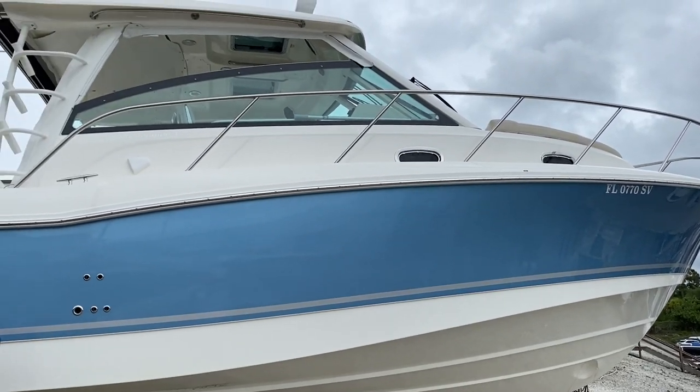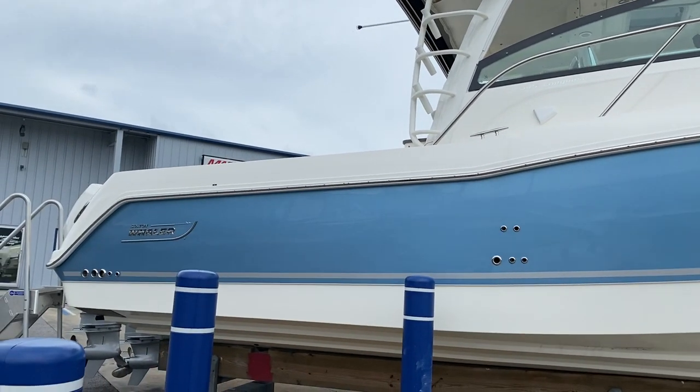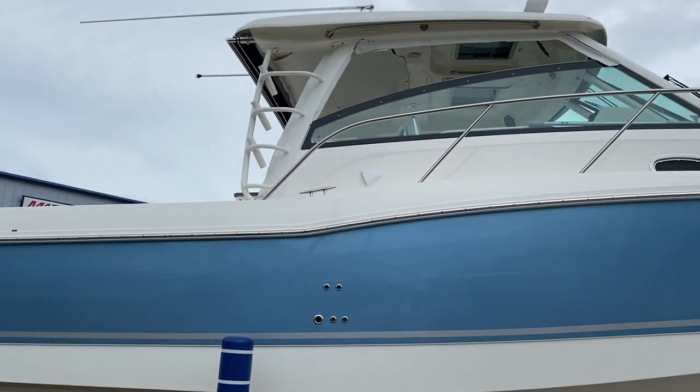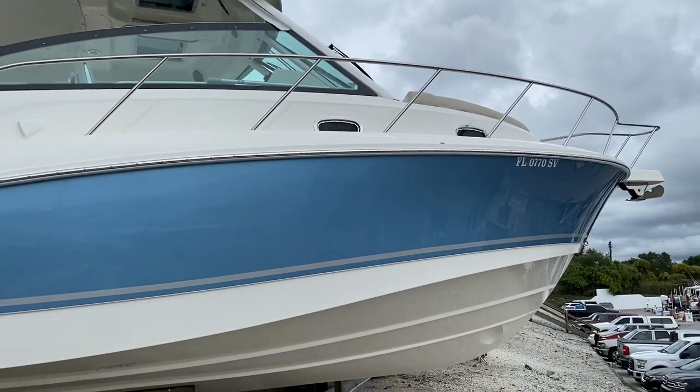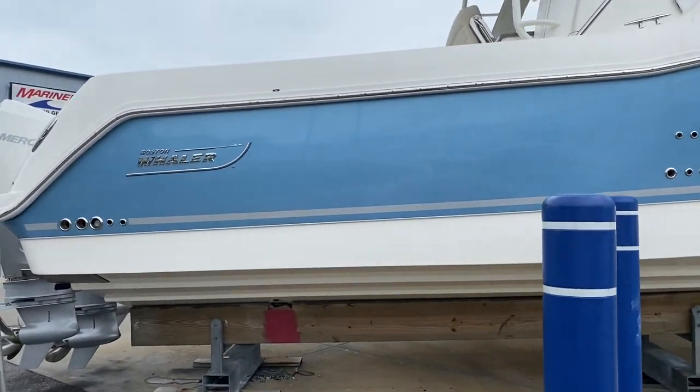Hi, this is Jeremy Bradshaw from MarineMax in Venice. This is one of our recent trades here — a close to new 2021 Boston Whaler 345 Conquest. We'll go through the boat and point out some of the cool options.